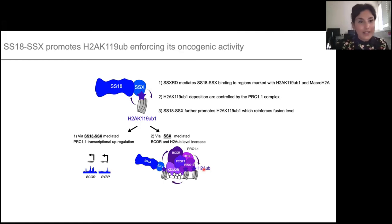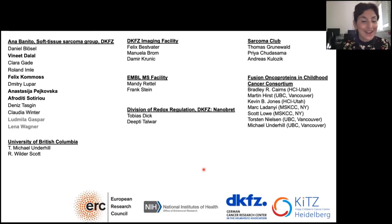With that, I'd like to thank the people involved in this work — first Anna Benito, and the rest of the lab for being such a dynamic and great team. In bold are the people that particularly participated in this work, and our collaborators Michael Underhill and Wilder Scott, who established the mouse model and performed the H2A ubiquitination stainings, the rest of our collaborators and facilities, and lastly the funding for supporting our work. Thank you all for your attention and for joining this meeting today.